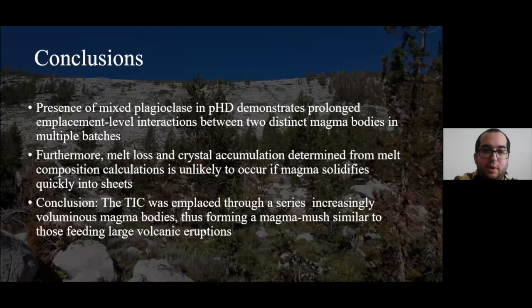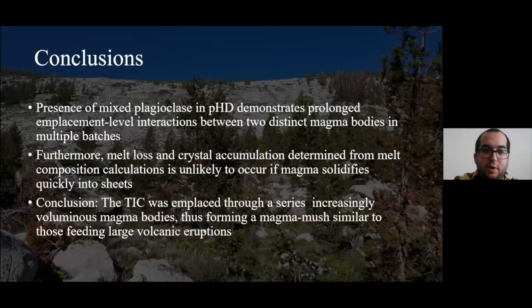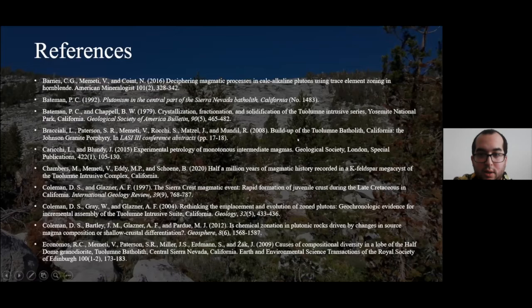In conclusion, the presence of mixed plagioclase in Porphyritic Half Dome demonstrates prolonged emplacement-level interactions between two distinct magma bodies — Equigranular Half Dome and Cathedral Peak — in multiple batches. Furthermore, melt loss and crystal accumulation determined from melt composition calculations would not have likely occurred if magma solidified quickly into sheets — it would have required much longer amounts of time. The Tuolumne Intrusive Complex was emplaced through a series of increasingly voluminous magma bodies and thus formed a magma mush body similar to those feeding large volcanic eruptions. This supports the magma mush emplacement model.